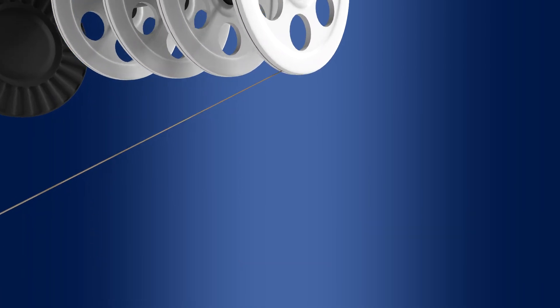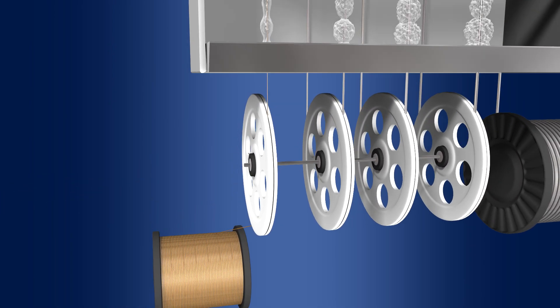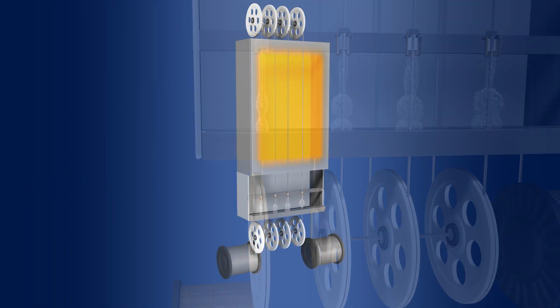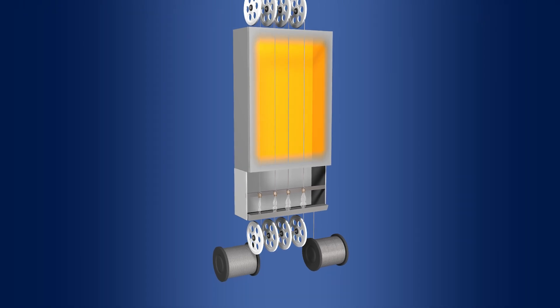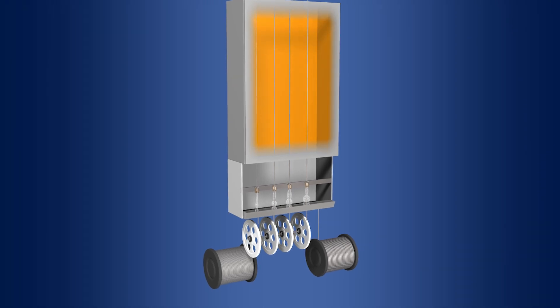Confluent specializes in film cast PTFE, which has different performance characteristics from RAM extruded PTFE. Film cast technology is a way to produce single layer or composite tubing in an automated spool to spool process.